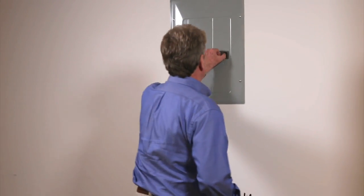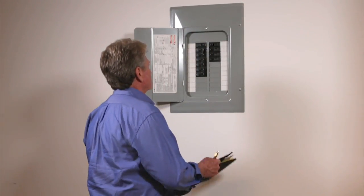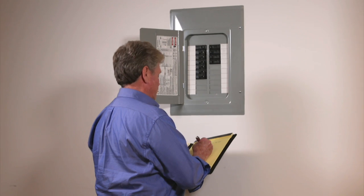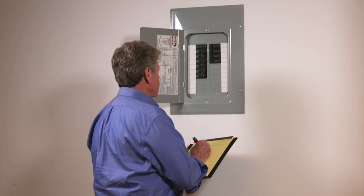Lastly, electrical requirements must be checked to make sure you have enough power in the house to run these units, especially if the largest of the whole house models are needed. Now that you know more about tankless electric water heaters, you can make the right selection for your home.